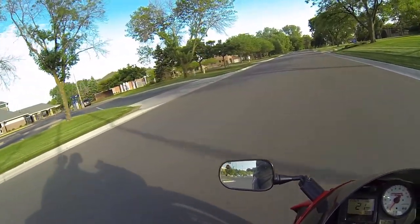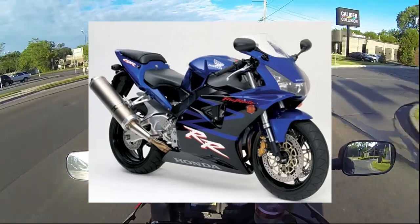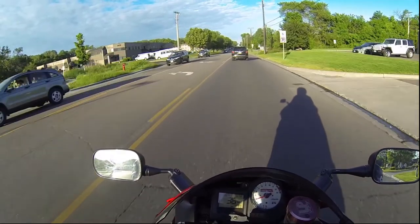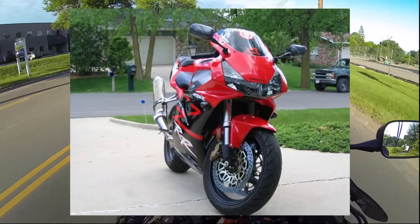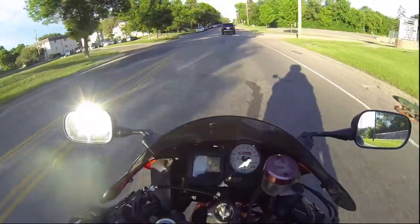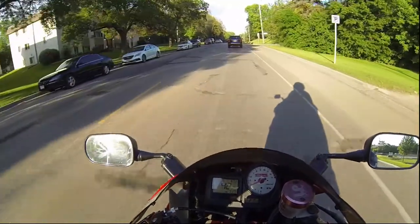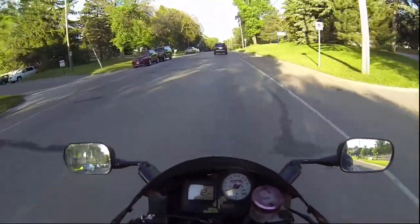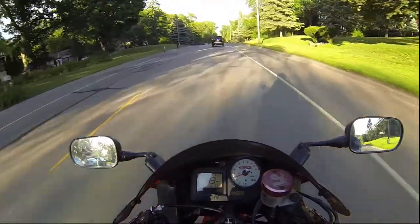Next up on the list is the 954. It's pretty much a 929 but sharper — the rear got smaller, the headlights, although similar to the 929, are a lot more sharp looking. It has more edges, just like how a FireBlade should be sharp. Honestly, I would take a 954 over the 929 any day.